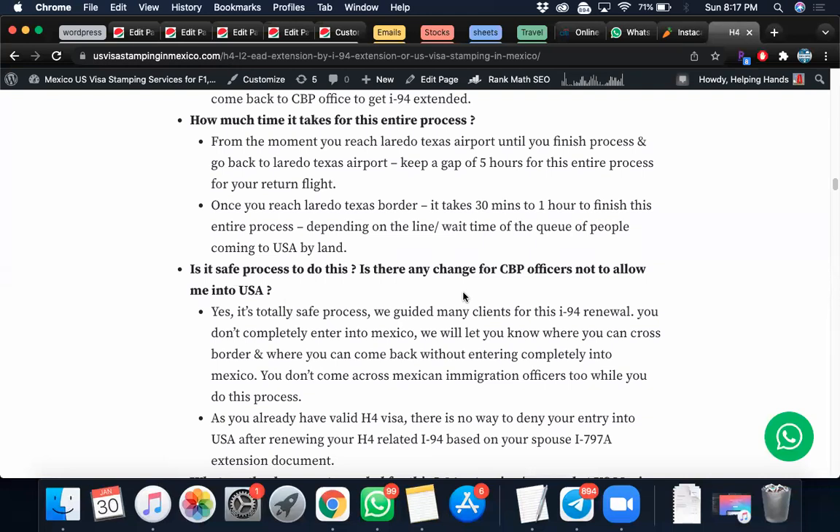There is also a process called automatic revalidation. If you want to fly out from the US to Mexico to do this I-94 renewal, you must have either a Canadian visa, Japanese visa, Schengen visa, or a valid US visa — if not, then a Mexican visa — to fly into Mexico. While coming back, you will be using the automatic revalidation rule to re-enter the USA. If you don't have any of those visitor visas, Mexican immigration may not let you land in Mexico.